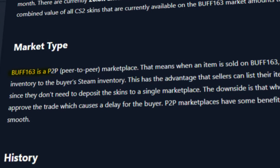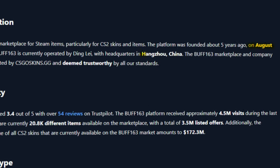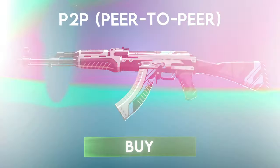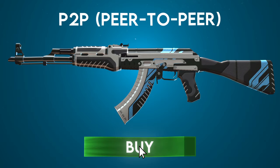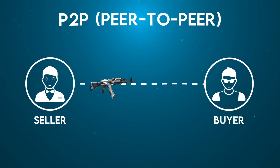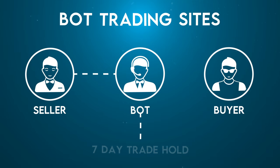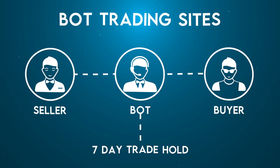Buff 163 is a peer-to-peer skin trading website founded on August 17, 2018 in Hangzhou, China. It's important to note that a peer-to-peer marketplace means that when an item is sold on the website, it's traded directly from the seller's Steam inventory to the buyer's Steam inventory. This is the alternative to bot trading websites where a seller must first deposit an item before it can be listed on the market.